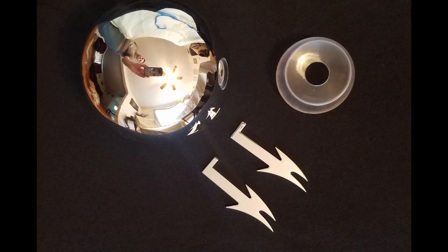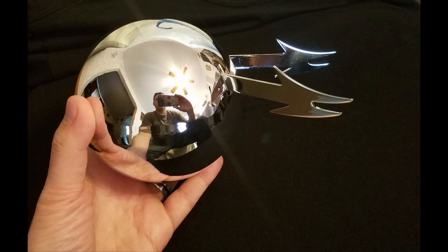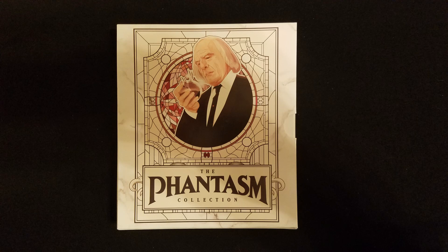Inside, the sphere needs to be assembled and includes a display base. It's solid and actually kind of heavy. The ball is based on exact measurements from the actual prop from director Don Coscarelli — it's just amazing. Sitting in the very bottom of the box is a book which houses all the discs.